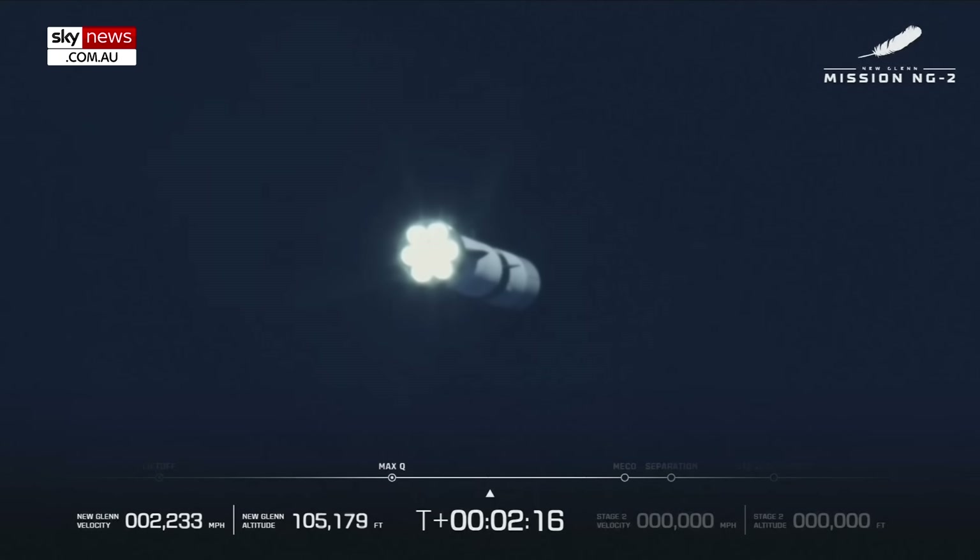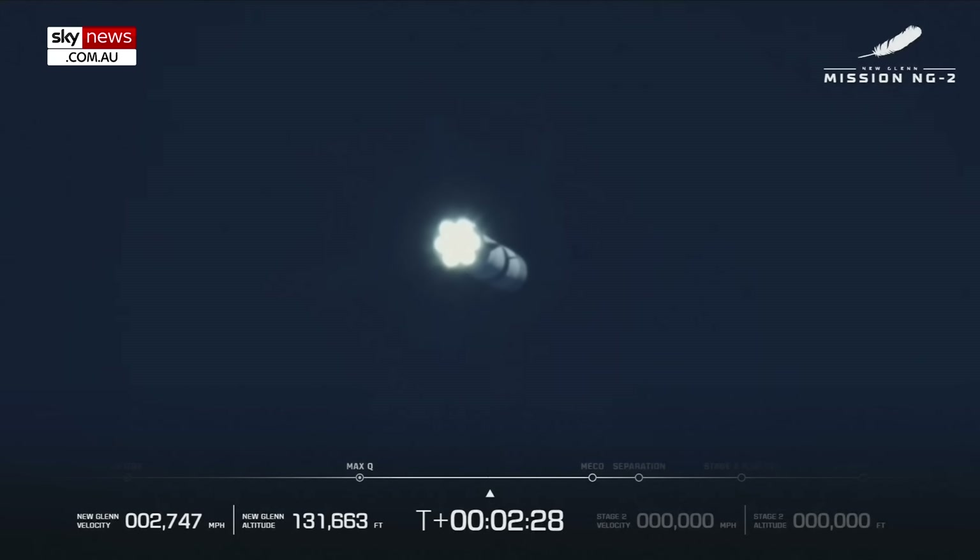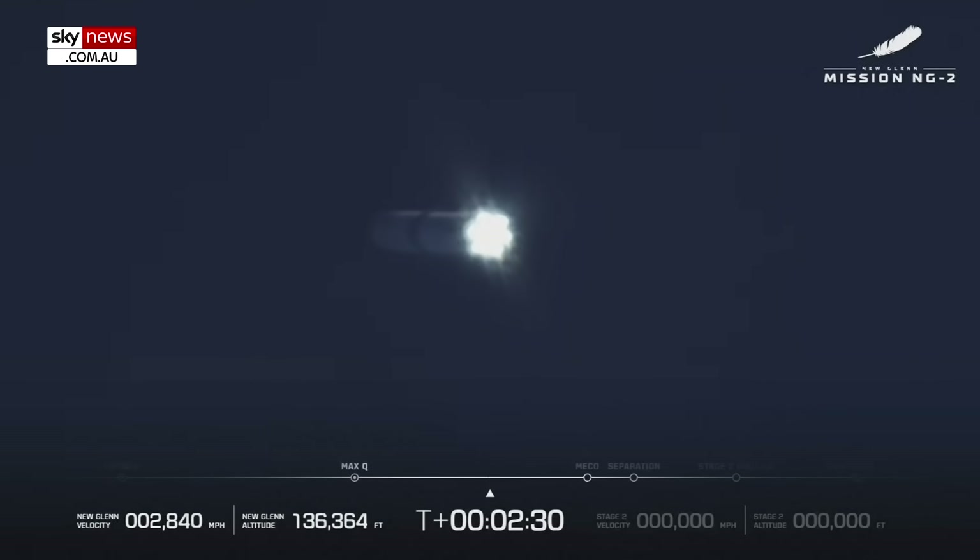You heard our team say MECO — main engine cut off. That's going to lead to a sequence of events. We'll separate the first stage from the second, and that's when the first stage is going to begin its return. We're going to see if we can land the booster. Of course, we will get the second stage off and going.